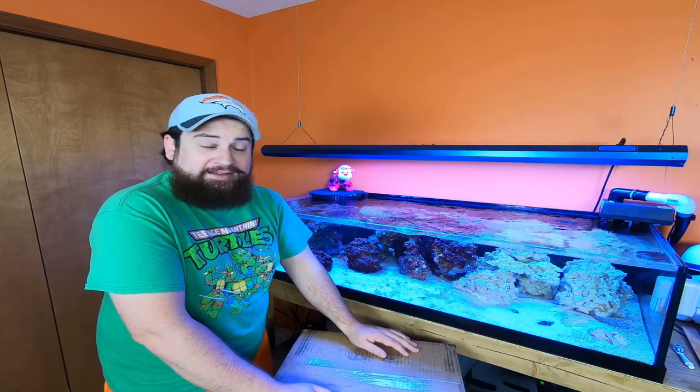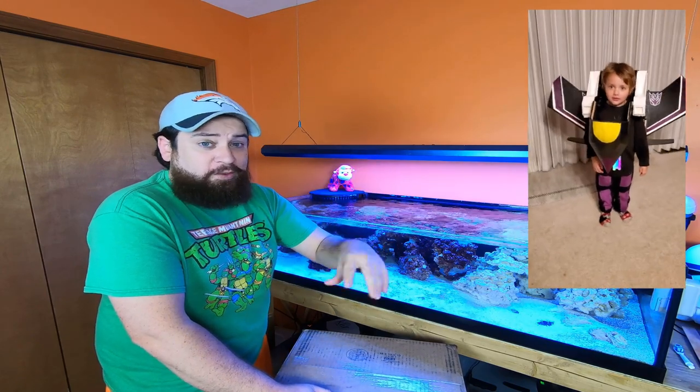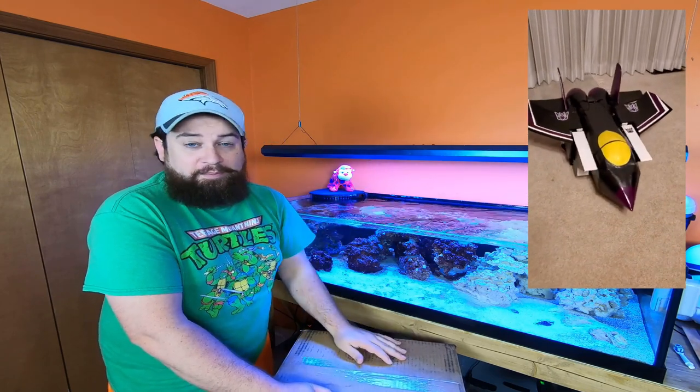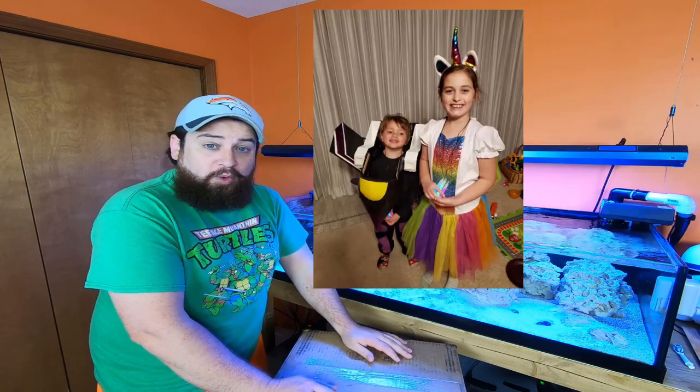Avery went as a transformer — Skywarp. Loved it. It actually transformed, but because of how wet it was, he couldn't show it off. But that was fun building — built that over a couple months. That was a lot of fun. Ella went as a rainbow unicorn.